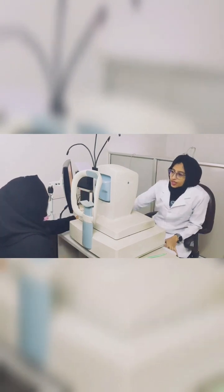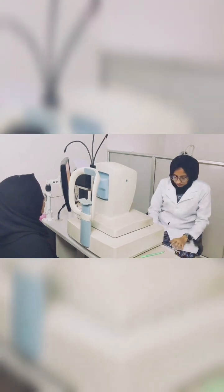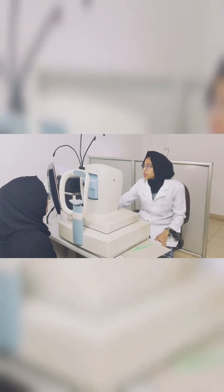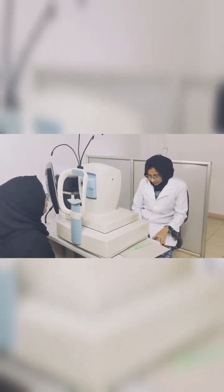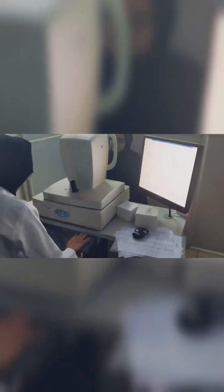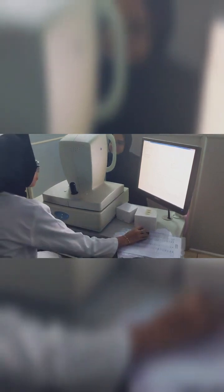Now we are measuring the central corneal thickness by pachymetry. First we seat the patient, enter the patient data, and put the camera lens in front of the machine. The patient is asked to place the chin and forehead properly and fixate on the blue dot target inside. We focus the machine to get the three-dimensional color map of the central cornea. The normal values are 500 to 575 microns, and here the patient's value seems normal.